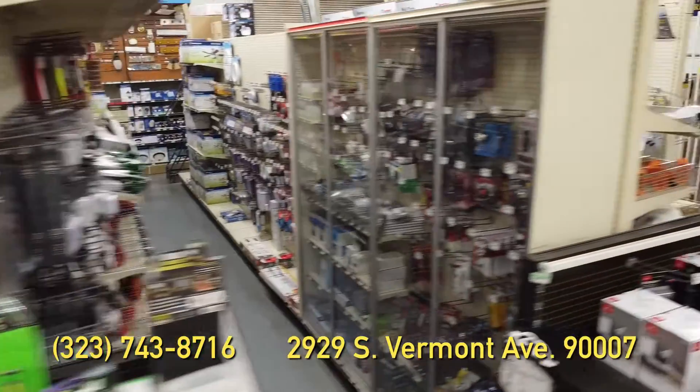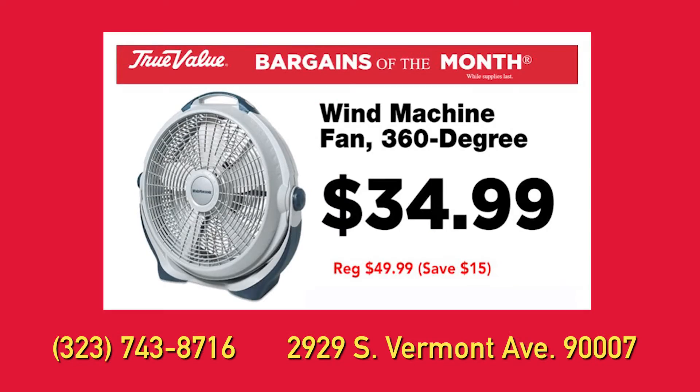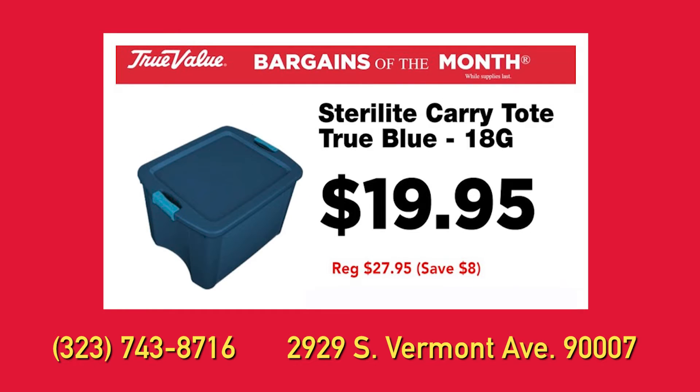You'll find all the tools, equipment, supplies, and products you need to get the job done right. This month's special bargains: get this 360-degree wind machine fan for just $34.99, or this Sterilite 18-gallon carry tote for only $19.95.